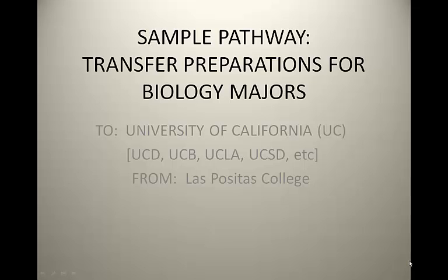This video will go over a sample pathway to complete transfer preparation for biology majors going to University of California campuses such as UC Davis, UC Berkeley, UCLA, UC San Diego, etc., from Las Positas College.